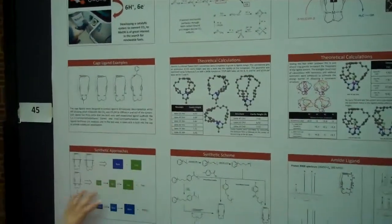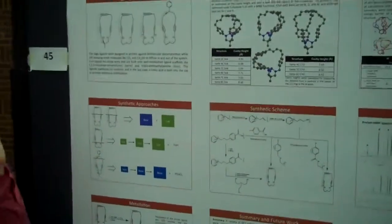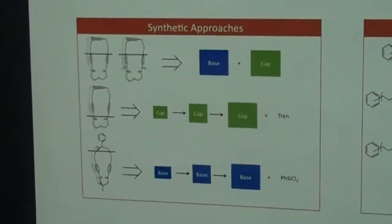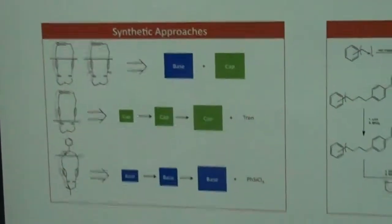We're working on quite a few different synthetic approaches. We can either take two smaller sized pieces and put them together in the middle, or we can work from the top down or from the bottom up. We're working on all three of those different routes simultaneously to figure out which will be the best.